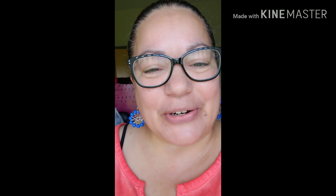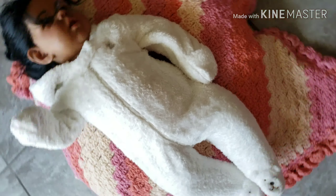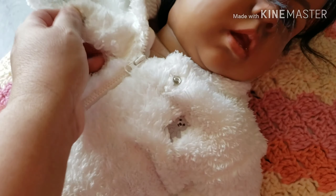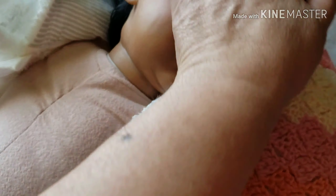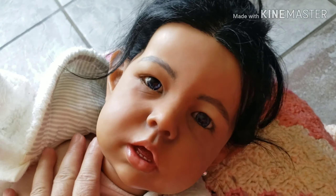Hello everyone, welcome back to Little Fish Reborn Nursery channel. Today I am going to be with my toddler Lillian. I'm going to be changing her clothes and doing a small haul so you guys can see. My poor baby, she's wearing this super hot outfit — she's been dressed for the cold months. I'm going to be changing her today, and she's missing an earring so I gotta find her other earring.